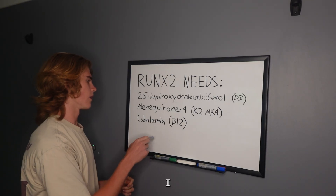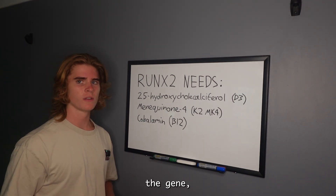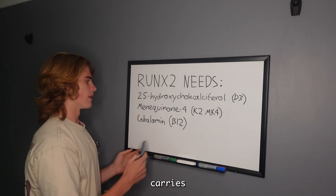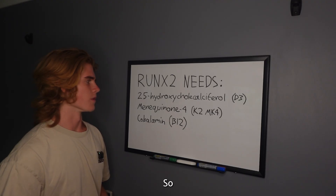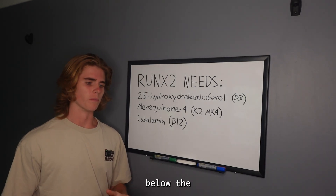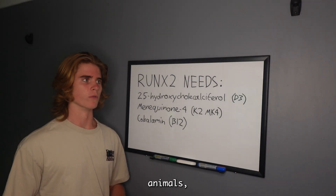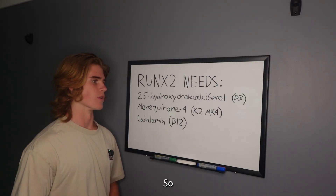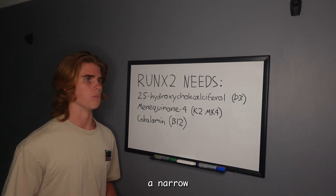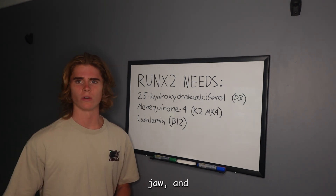So D3 and B12 are needed to activate the gene, along with other nutrients, and MK4 carries out the bone formation effects. If you're deficient in any of these nutrients — and by definition, deficient means below the optimal amount, which is what we're adapted to eating, which is animals, raw animals — anything below that is going to cause over-methylation, and you're going to end up with a narrow mid-face, poor mid-face projection, a narrow palate, a small airway, a weak jaw, and so on.